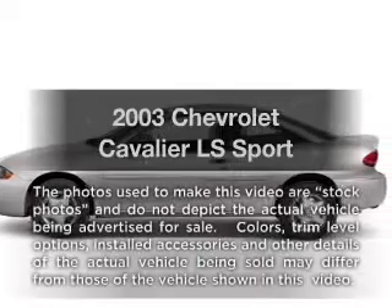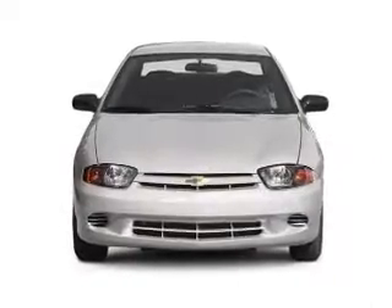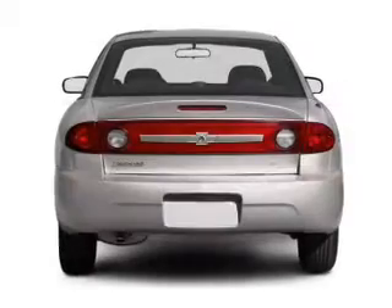Get noticed in this 2003 Chevrolet Cavalier. This is the set of wheels you've been looking for, with an efficient four-cylinder engine connected to a smooth shifting transmission.